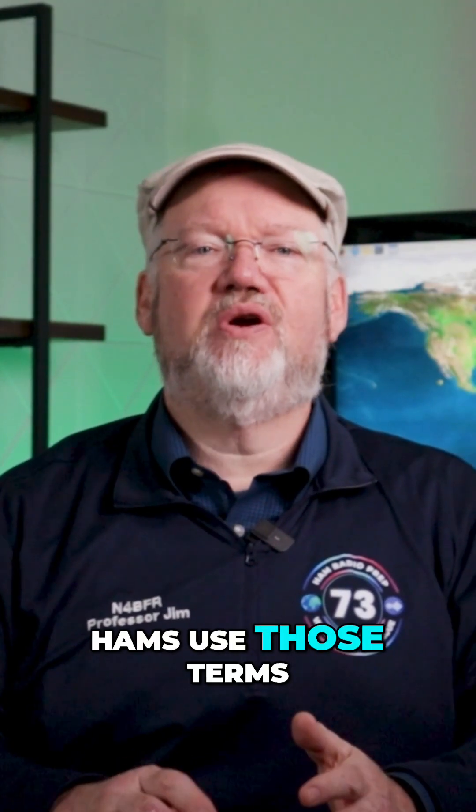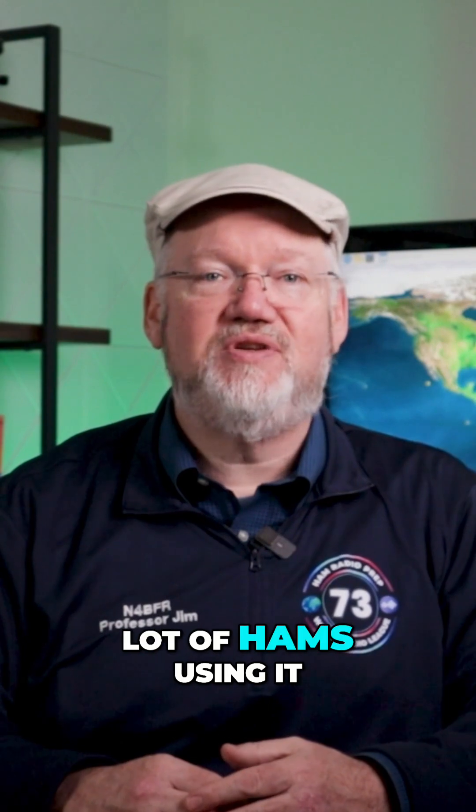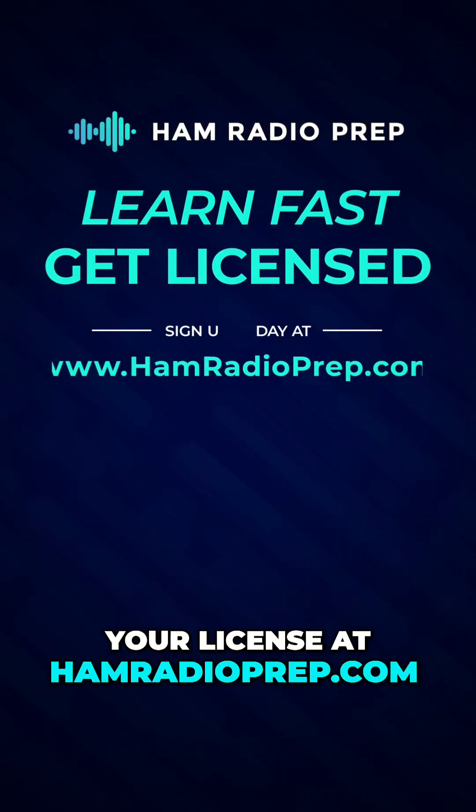Ahmed, hams use those terms every day as shorthand in both their Morse code and voice communications. You don't need to learn Morse code to get a ham radio license, but there's still a lot of hams using it. Learn more about getting your license at hamradioprep.com.